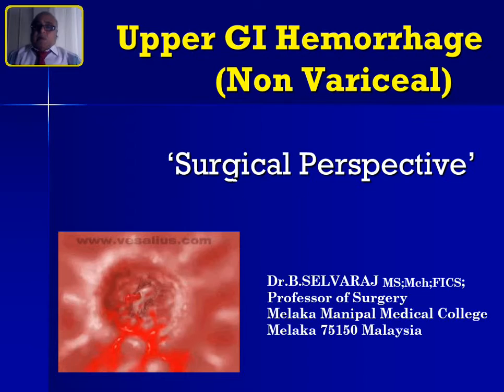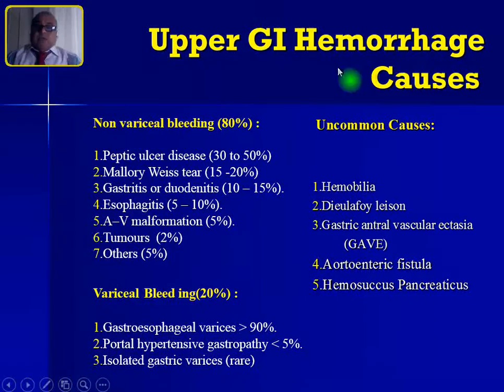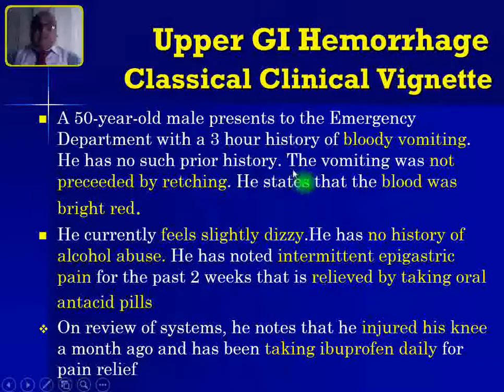In the previous episode, I talked about variceal upper GI hemorrhage, so I request my viewers to watch both videos together. Broadly, you can divide upper GI hemorrhage into variceal bleeding comprising 20% and non-variceal bleeding at 80%. There are some uncommon causes also. The main cause of non-variceal bleeding — more than 50% — is peptic ulcer disease.